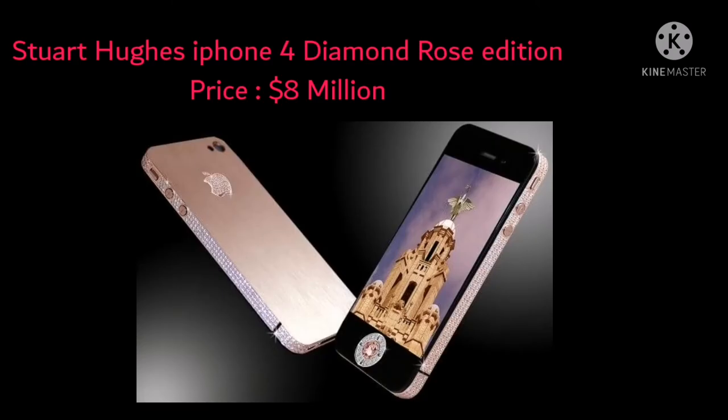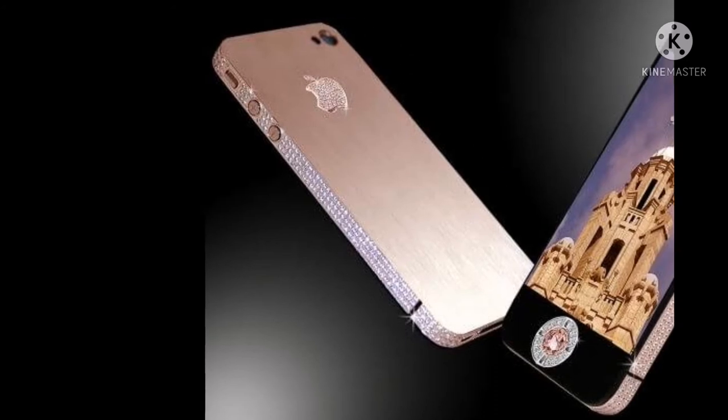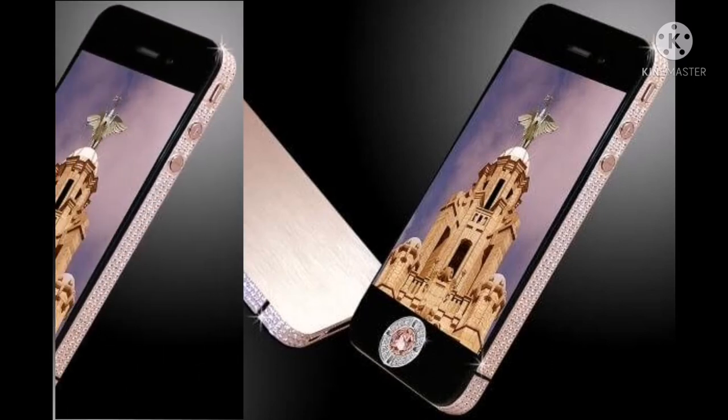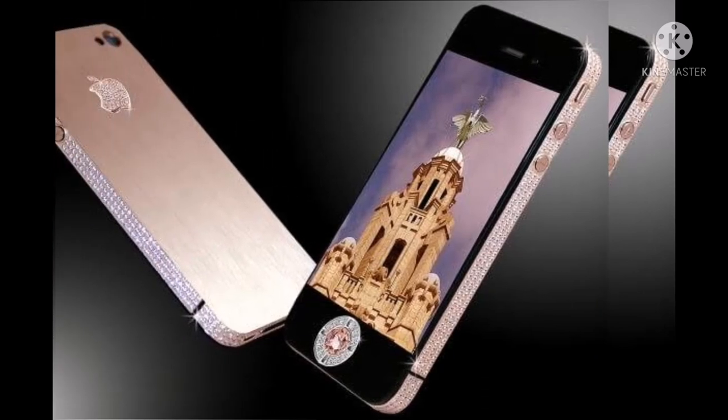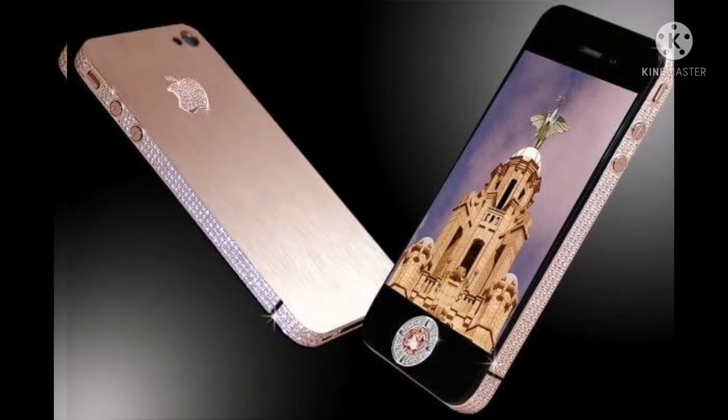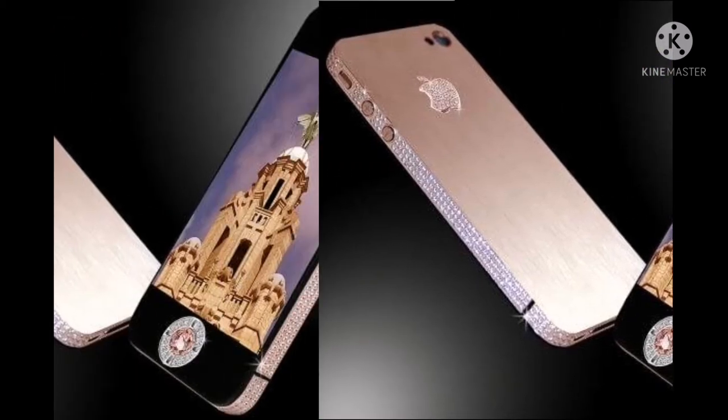Coming in at number three is yet another iPhone design collaboration from Stuart Huggs. This iPhone 4 Diamond Rose Edition is the third most expensive phone in the world. To keep it exclusive, only two phones have been manufactured to date, each completely customized for their owners. The phone is made from solid rose gold and includes 500 diamonds totaling 100 carats. The Apple logo is decorated with 53 diamonds, and its home button is made from a single-cut pink diamond of 7.4 carats.